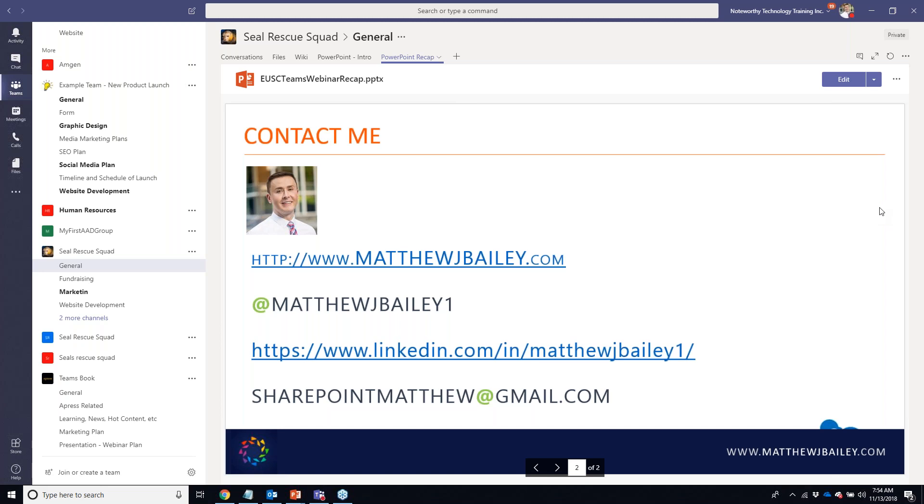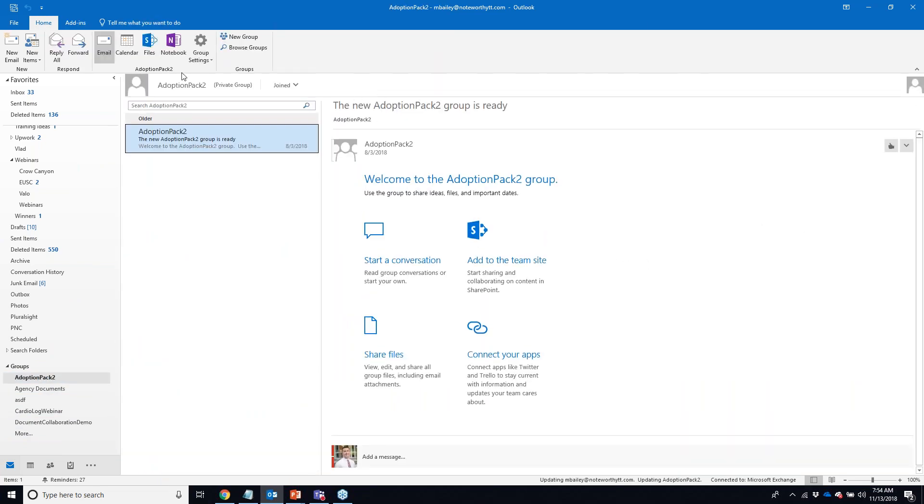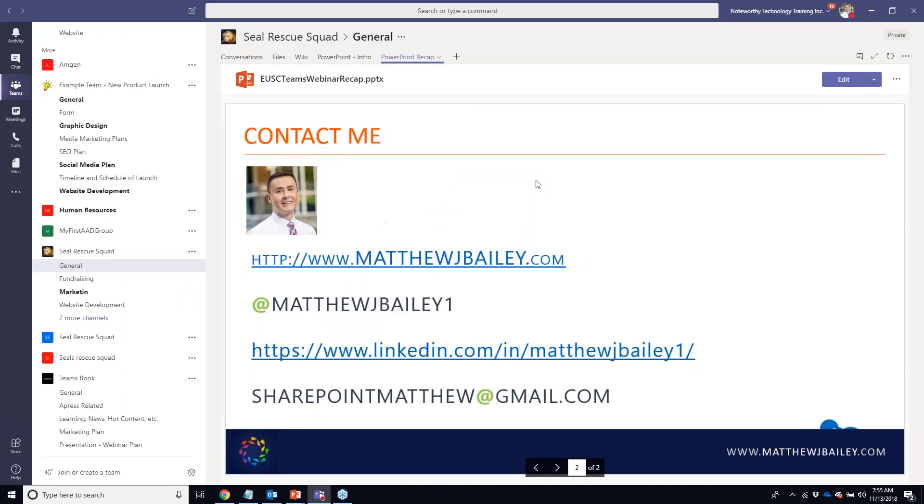How do you differentiate between Microsoft Teams and Office 365 Groups? Office 365 Groups are built in Outlook — they're basically limited to emails, conversations, a SharePoint site, and a notebook. They don't have connectors, tabs, GIFs, Skype-style calling, video, and conferencing features. I like to call Groups a nice basic way to collaborate, but Teams is the ultimate way to collaborate.